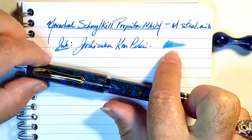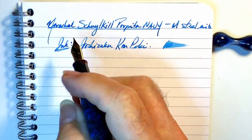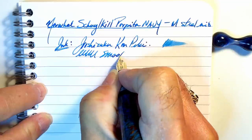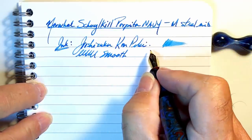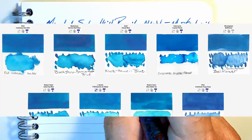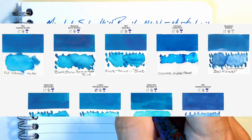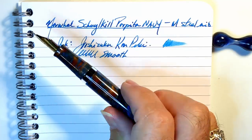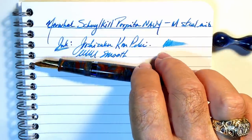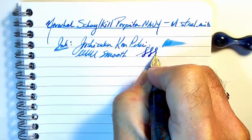I know Kon-Peki really well — it's very well-behaved and nicely wet in every pen I've tried it with. As you can see, it is still relatively dry, but the nib is very smooth. The Kon-Peki doesn't drag as much, likely because it is better lubricated than the Shinkai. I also think the Kon-Peki is a better color match for the blue-green in the pen. Unfortunately the camera isn't picking up that turquoise blue-green, but it is a nice match. As for line variation, you're not going to get much — it's very stiff.